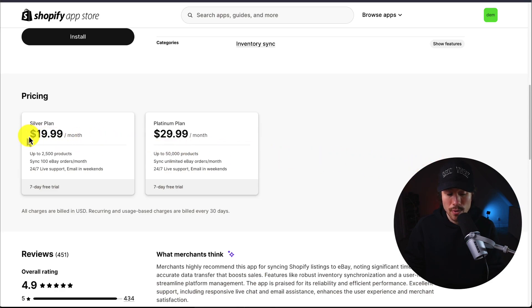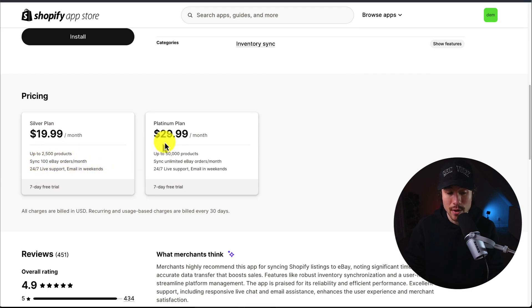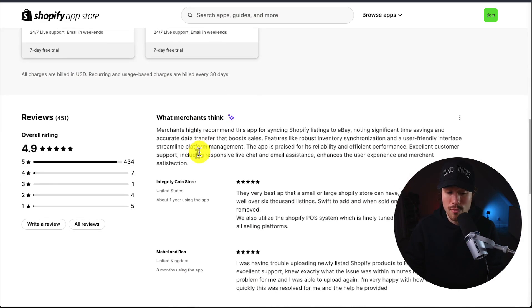In terms of pricing, there are two tiers. The first is $19.99 a month for 2,500 products and syncing 100 eBay orders per month. At $29.99, you get up to 50,000 products and unlimited eBay orders. In terms of reviews, it's sitting at an excellent 4.9 stars with 334 five-star reviews.